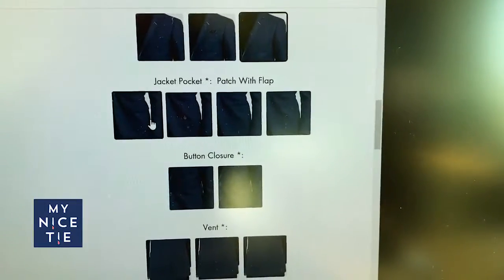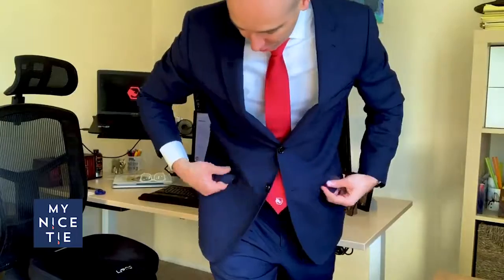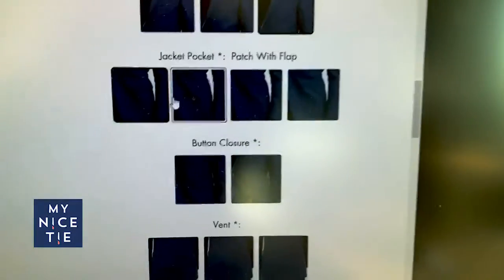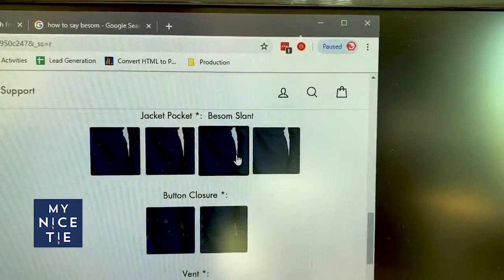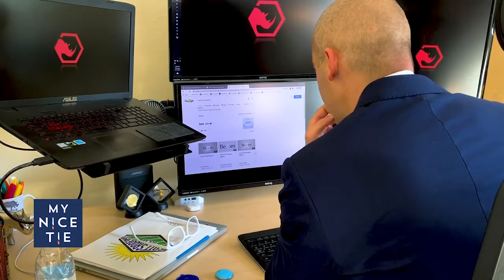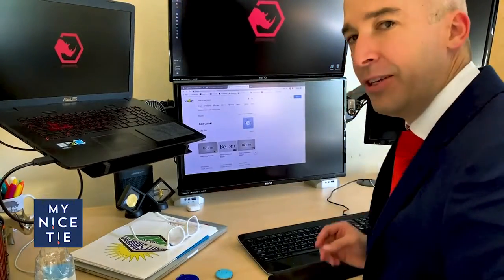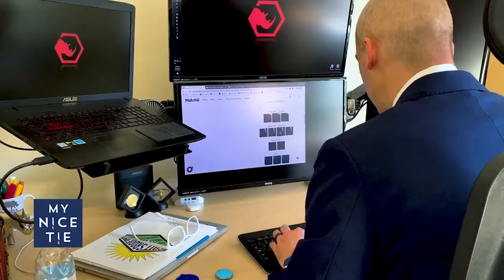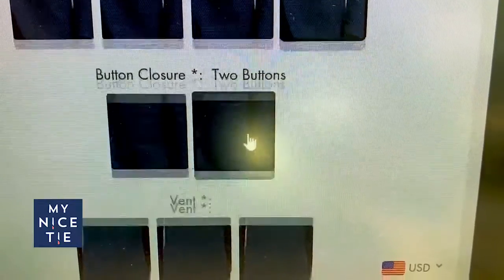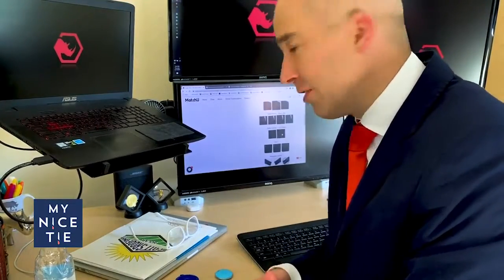The next question is jacket pockets. Typically all suits have flaps — you can pull them out or tuck them in. It looks like they have a patch, they have a besom slant — how do you say that? Besom. And they have no pocket. I'm gonna go with the besom slant. For button closure, looks like we have one button or two buttons — I'm still a two-button guy. I know three buttons are out, so it's interesting they don't even offer the three button.